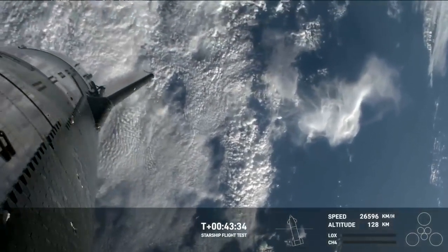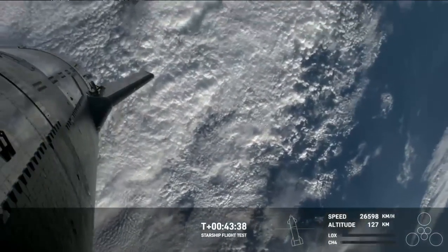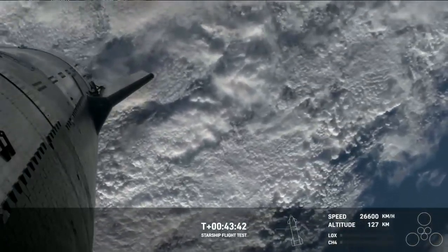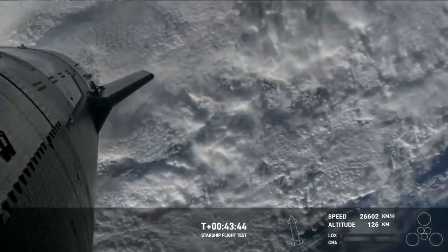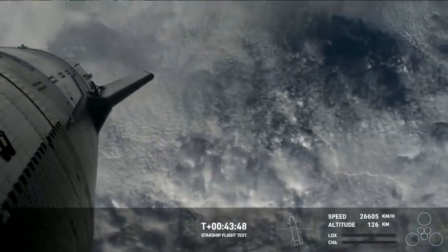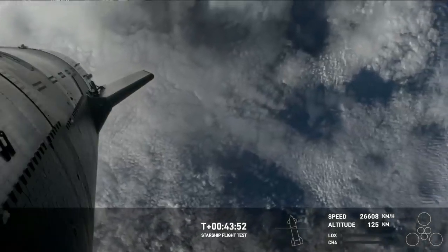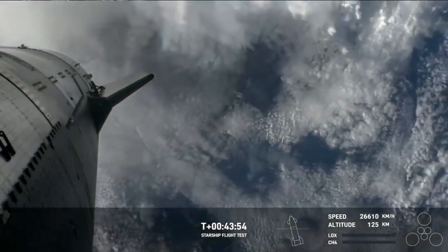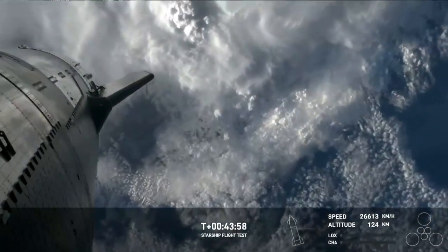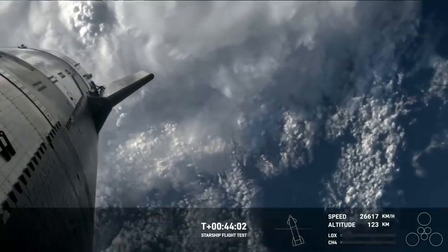We're still learning about what that wake will actually look like in practice and whether we're able to get live continuous high-speed data during re-entry. One of the primary reasons we want to use Starlink is to gather as much data as possible. It's been said the data is the payload on one of these flights, where we're putting this flight hardware in a real flight environment and trying to learn about it as much as possible.